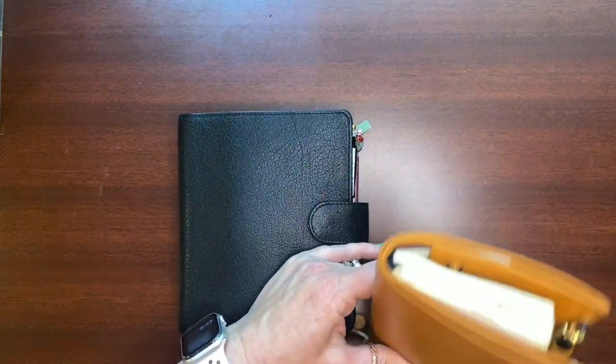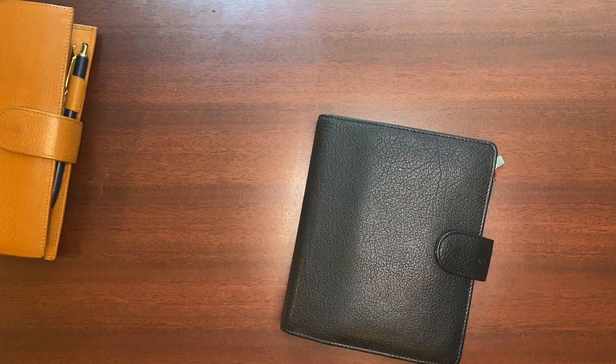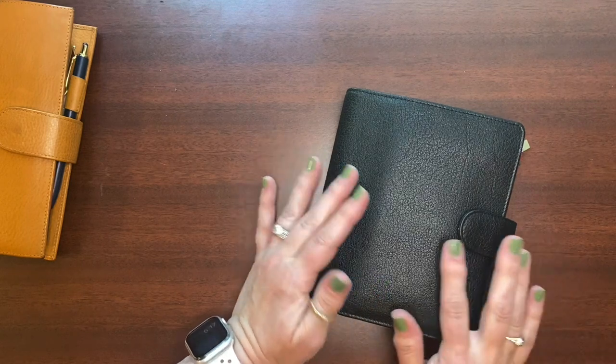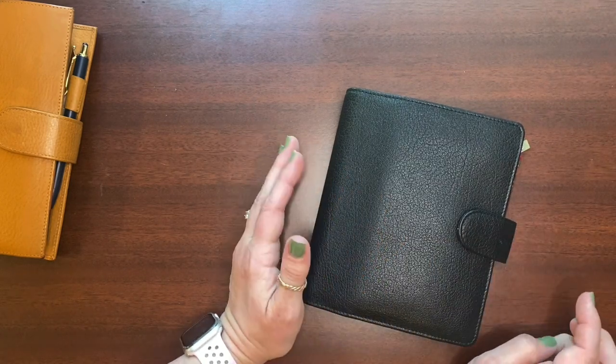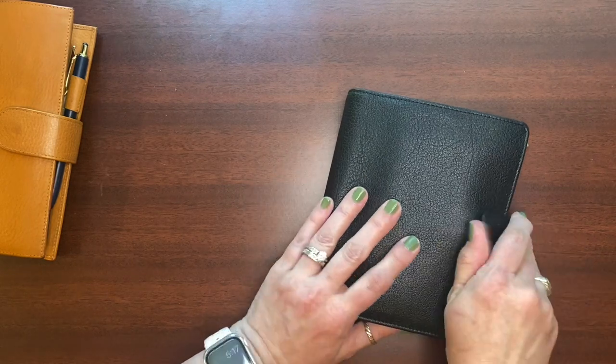Definitely what I'm going to do for the rest of this year: keep the Hobonichi Weeks in the beautiful cover as the memory keeper, and then move back into the rings as my forward planning workhorse — that'll have everything as I'm thinking through stuff, planning, tracking what to get at the store, what meals I want to cook, doctor's appointments, things to do, all that kind of stuff.